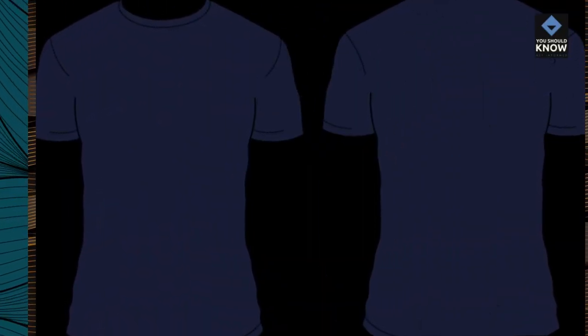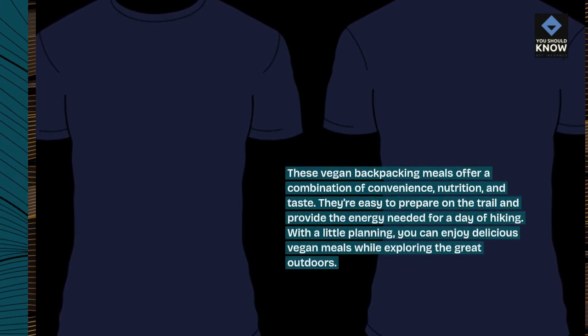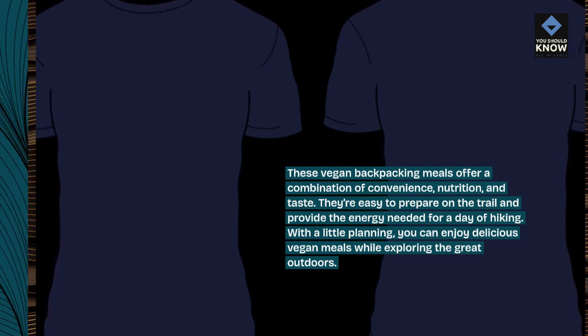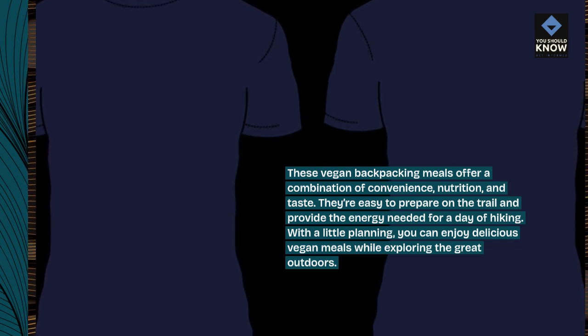These vegan backpacking meals offer a combination of convenience, nutrition, and taste. They're easy to prepare on the trail and provide the energy needed for a day of hiking. With a little planning, you can enjoy delicious vegan meals while exploring the great outdoors.